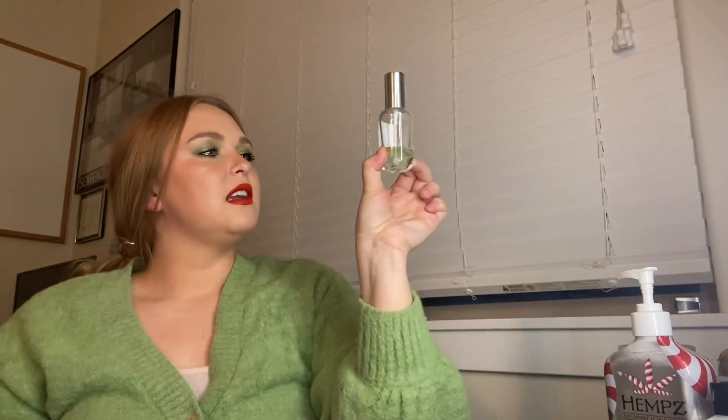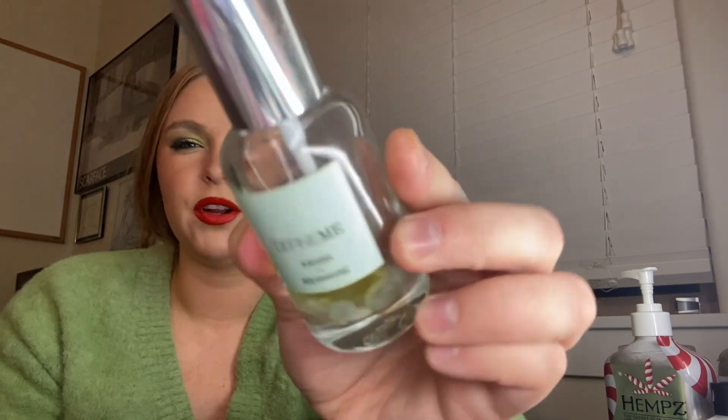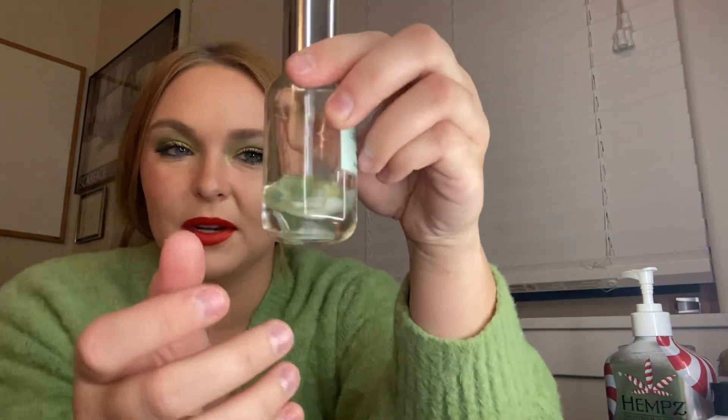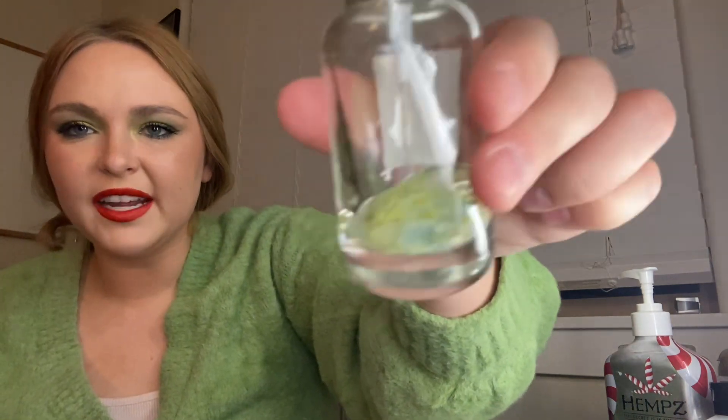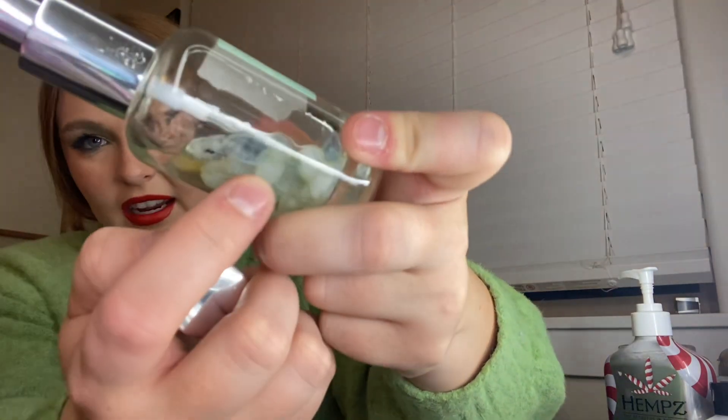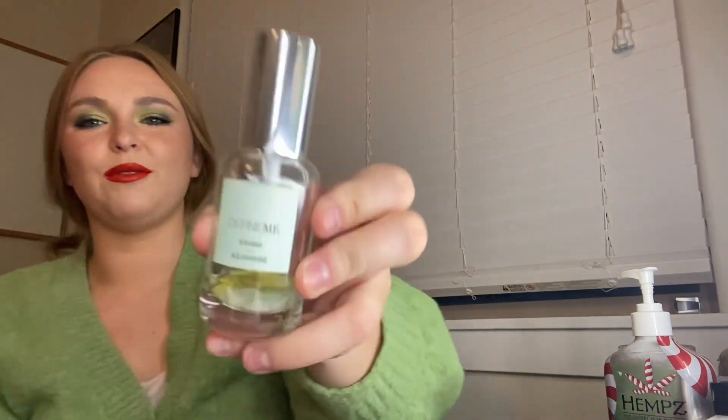Now I'm rolling three new products in. First is the Define Me Aquamarine — Kahana and Aquamarine. This is a very oily perfume, but it's almost gone so I just want to finish it. It smells like clean essential oils, like you'd smell in a salon. But it's not that exciting to me, and it's very oily — I don't like to put oily stuff on myself, especially not on my clothes because it will not come out. I can see the oil on the inside. I'm ready to have this done.